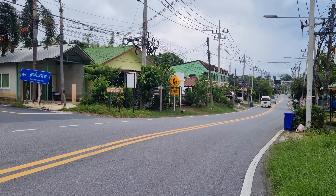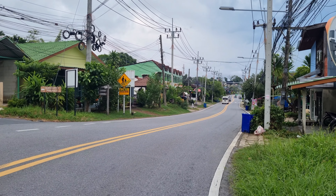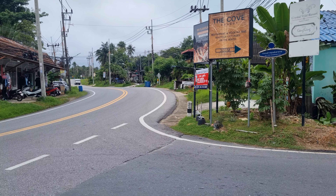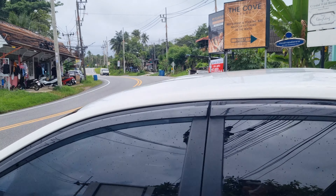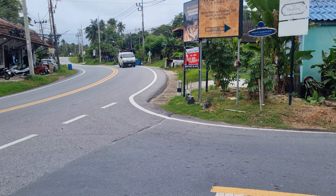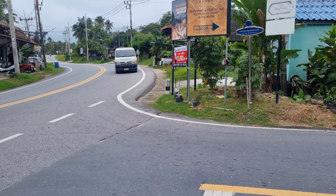Phan Dara, Phuket. So that's Panwa Cape down there, and this is Aoyon Khao Kat road leading to the Khao Kat viewpoint and Aoyon Beach.